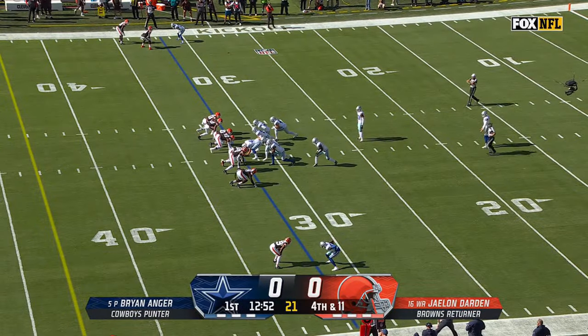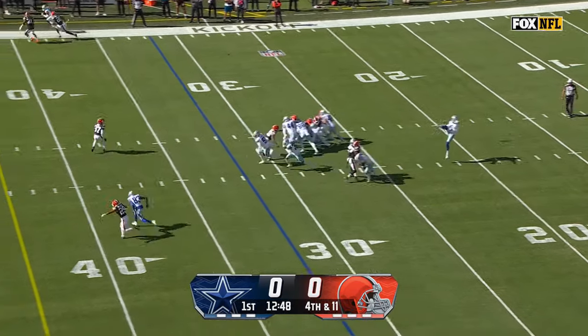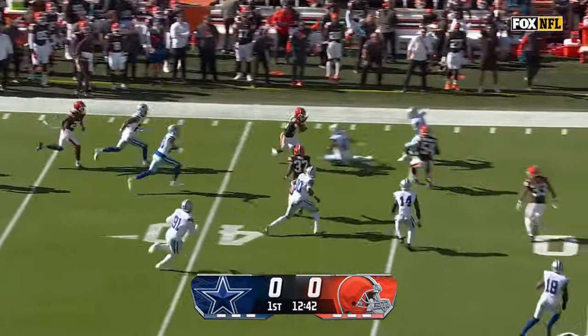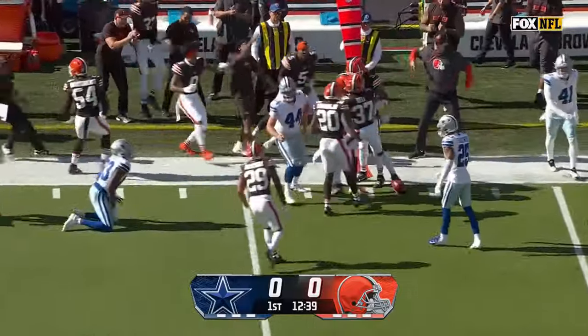Jalen Darden, just called up from the practice squad, your former teammate, back to receive. Short kick. Darden has room — a lot of it. Up to the 45, into Dallas territory. What a start for the Browns.